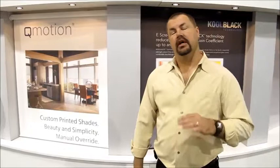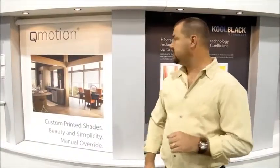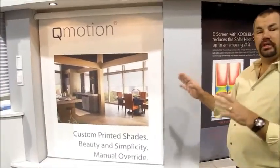Hello and welcome to 3BlindMice window coverings. Today I'd like to show you some of the new innovative products available in window covering roller shades. One of the most popular items coming out now is the printed roller shades.